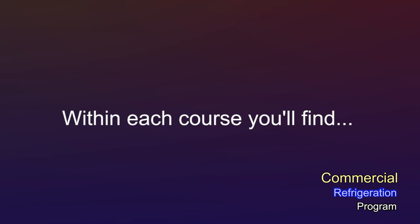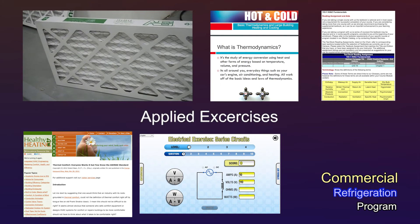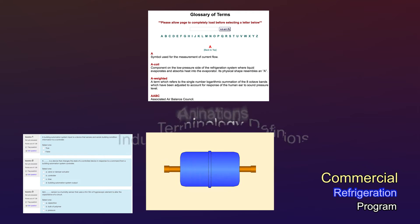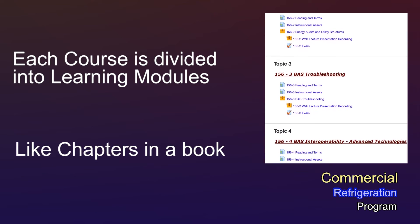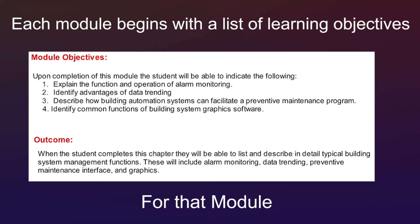Within each course you'll find video clips, textbook reading assignments, website tours, applied exercises, online quizzes, industry terminology definitions, animations, images, and downloadable printable handouts. Each course is divided into learning modules, like chapters in a book. Each module begins with a list of learning objectives for that module.